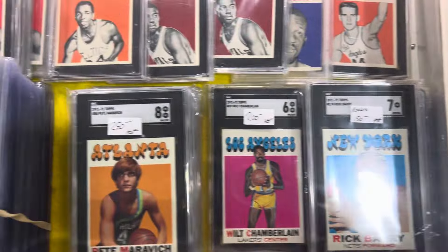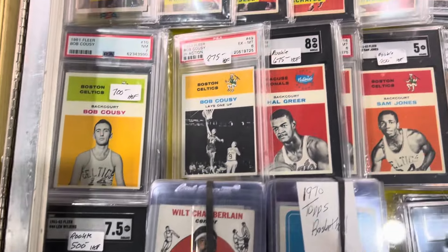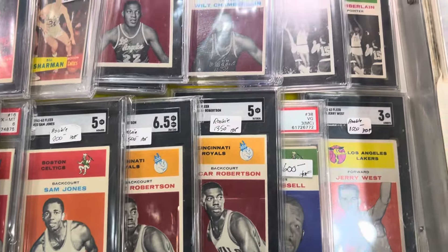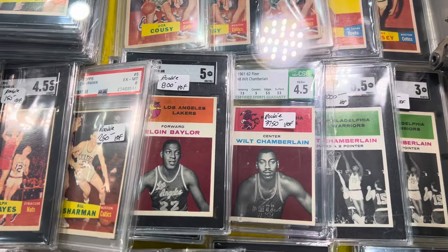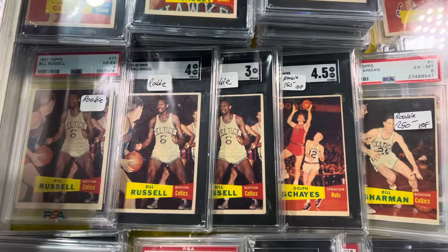He's got some basketball. Look at the Chamberlain rookies. Little Ruffer rookies.